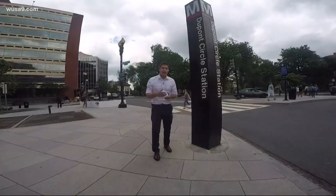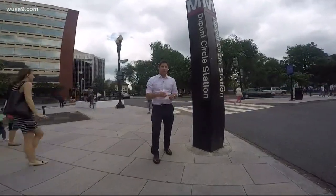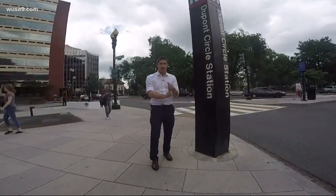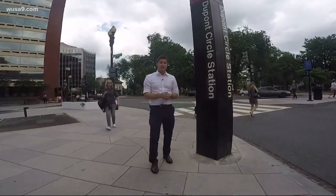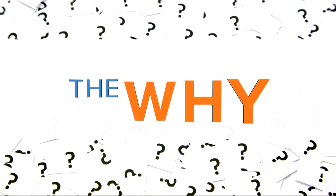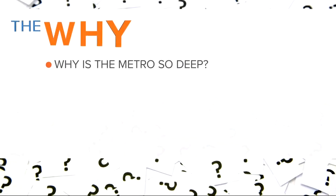Another reason these trains are so deep is about what's above ground. Take Dupont Circle for example — a shallow dig would have created a mess: traffic concerns, blocked roads, and it could have put the old buildings along Connecticut Avenue at risk. So instead they did a deep dig. That's the answer — now you know why the Metro is so deep.